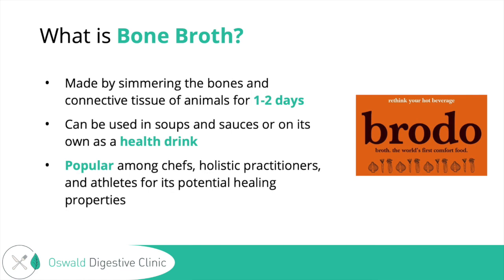I put up this image here of Brodo, which is a newer restaurant in New York City that is mostly selling bone broths — they might have expanded now into soups and things — but it just goes to show how popular bone broth has gotten over the past few years.